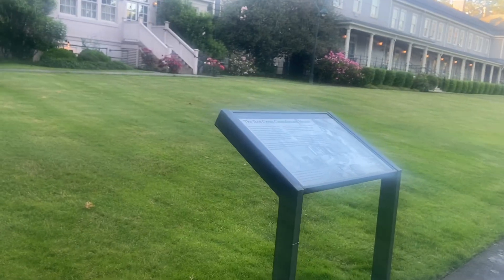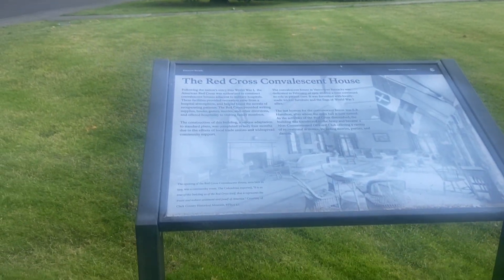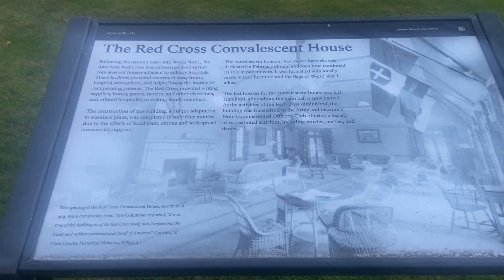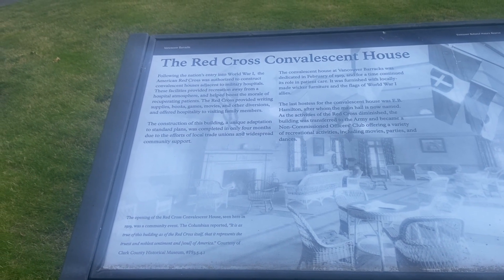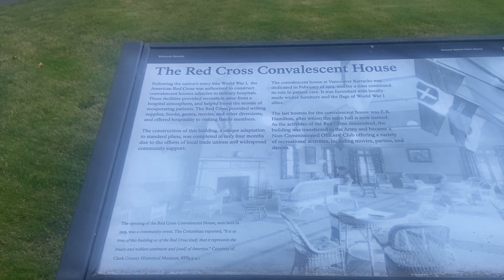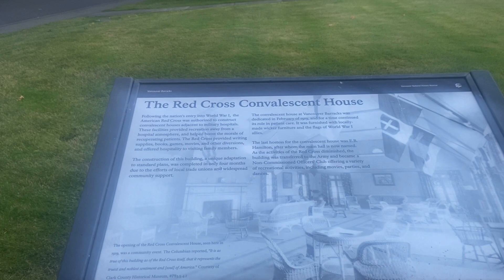This is the Red Cross building. It breaks down the Red Cross Convalescent House following the nation's entry into World War I. The American Red Cross was authorized to construct convalescent houses adjacent to military hospitals.